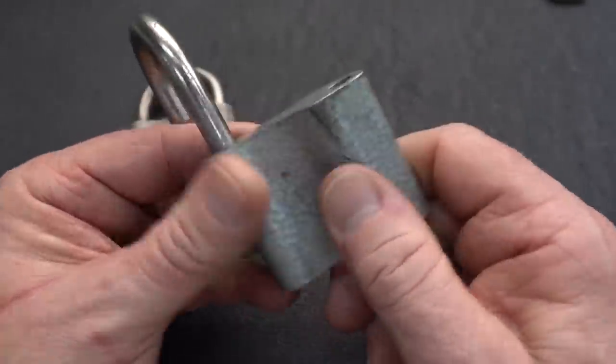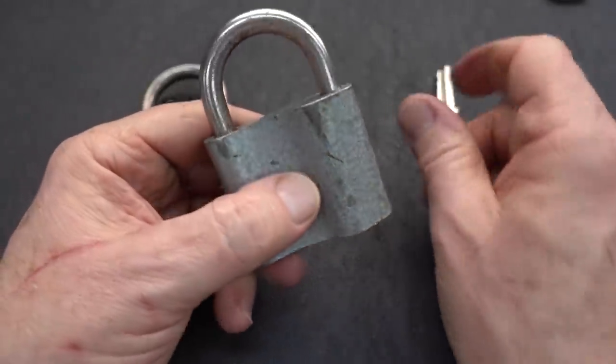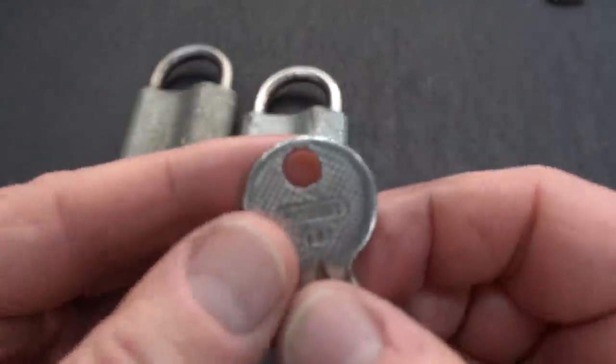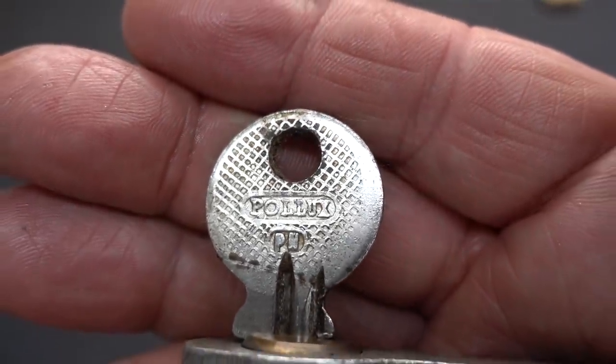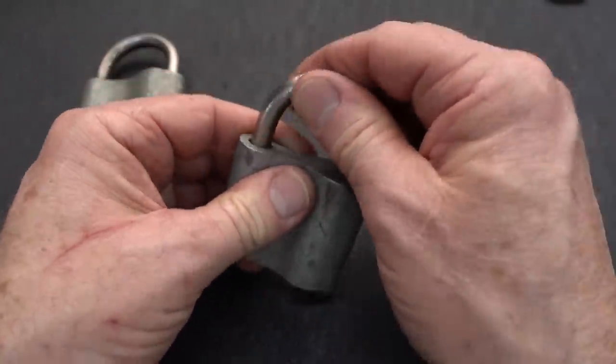They both do work, have a very powerful spring, very solid locking mechanism, but the keys don't say Tudius. They say Pollux. Both of them say the same thing. So these might be aftermarket. I really don't know, but let's see if we can get into this guy.